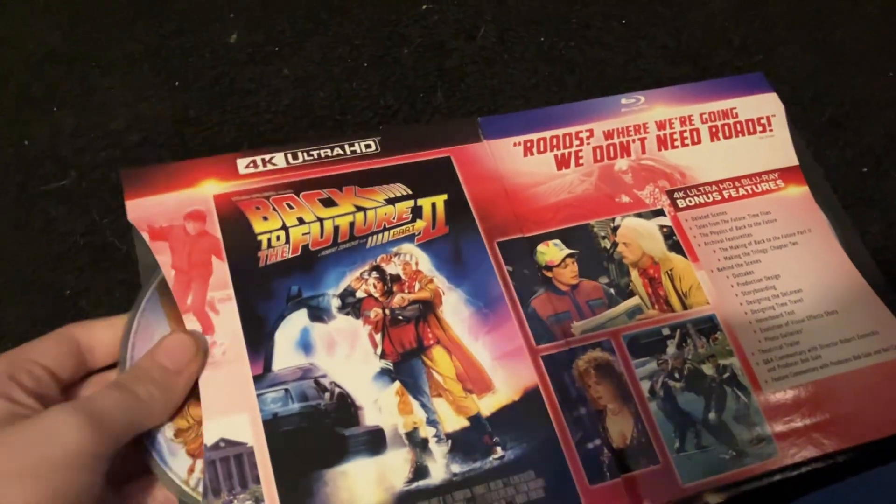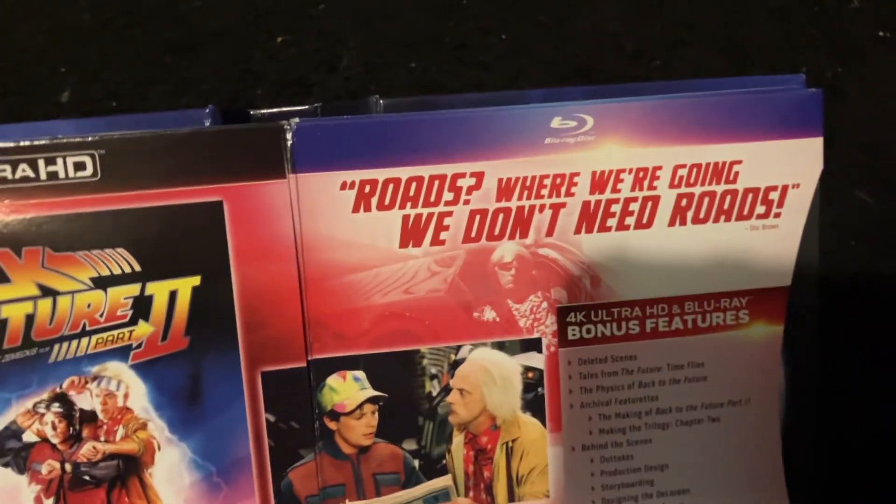Back to the Future Part Two, Doc Brown's quote, 4K Blu-ray.